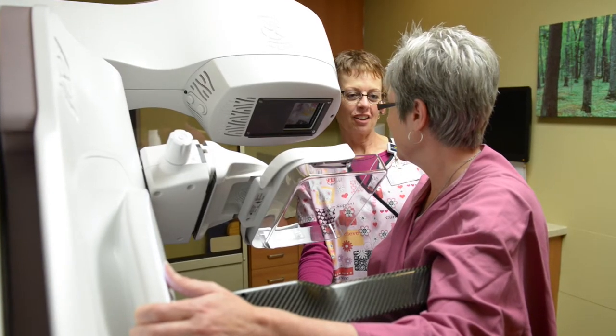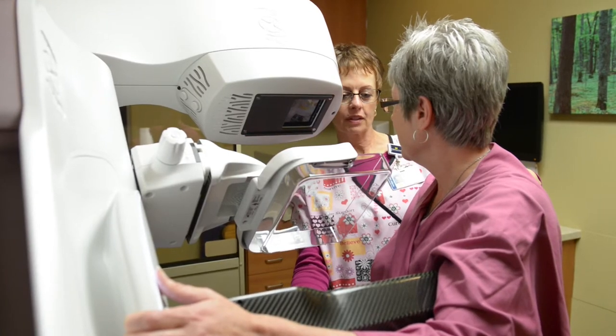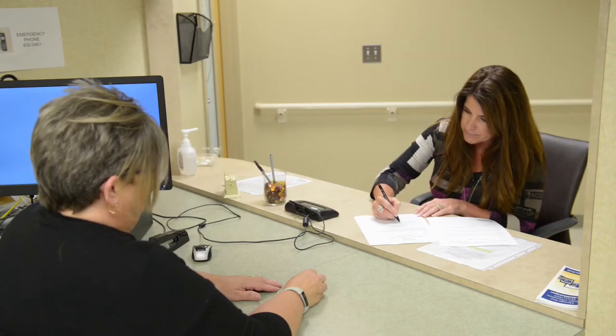At MidMichigan, women can have a 3D mammogram or tomosynthesis by just requesting it either at the time of scheduling or when they check in.